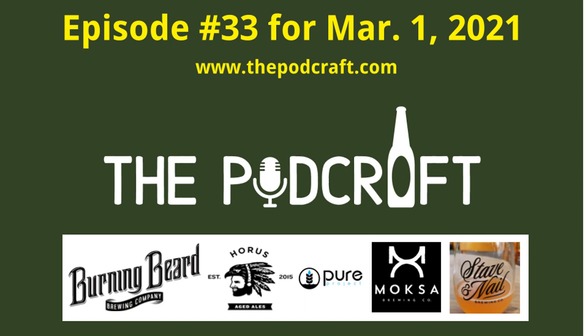Their Instagram feed is really good because they do a lot of videos on canning days. It's fun seeing how those cans go through. They put out great beer out there - not a problem for them, they've done it up pretty well.